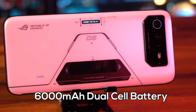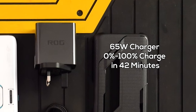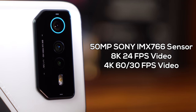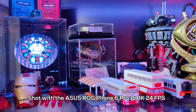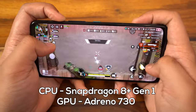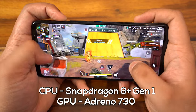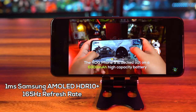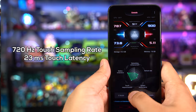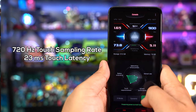This thing packs a 6000 milliamp hour dual cell battery with a 65 watt charger that goes zero to full in 42 minutes. The camera at the back uses a Sony sensor and shoots video up to 8K 24fps and 4K at 60 and 30fps. It has a Snapdragon 8 Plus Gen 1 chip with an overclocked Adreno 730 GPU that delivers 10% faster CPU and GPU performance and 30% more battery efficiency. The main screen is a Samsung AMOLED display tuned by ROG themselves, with a max refresh rate of 165Hz, a touch sampling rate of up to 720Hz, and a 23ms touch latency. To put it simply, it's damn smooth.